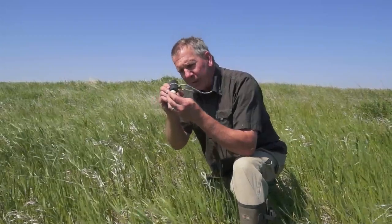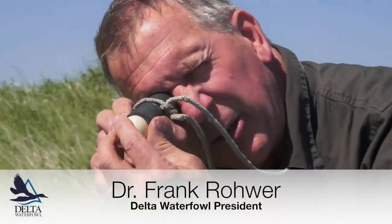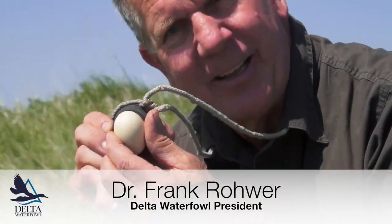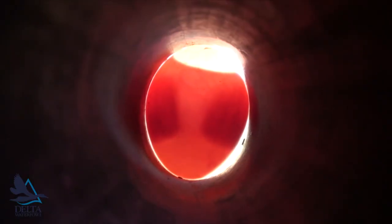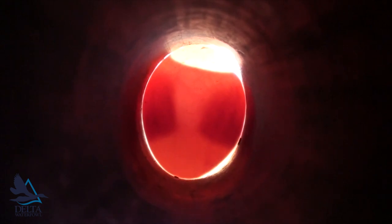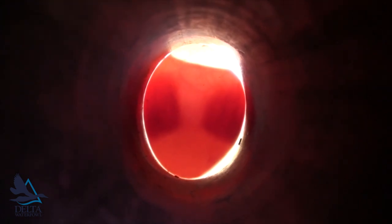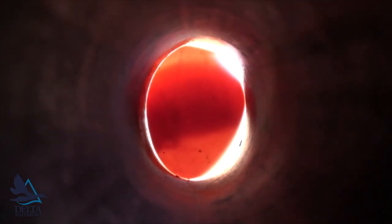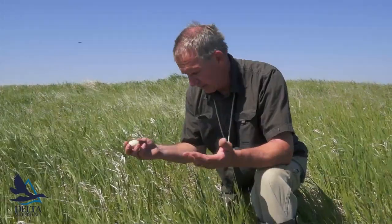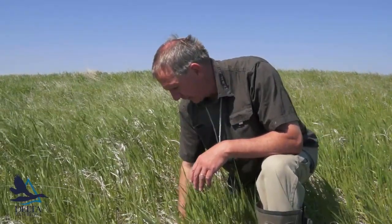So we find nests, we candle them, we look through them to judge the stage. The shell is kind of opaque and so I can actually see the embryo in there and I can figure out that this egg is about 12 days incubated. It's got another 12 days before hatch and we'll monitor it during those 12 days to see how successful this female is.